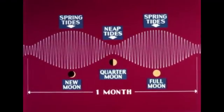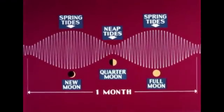Spring tides occur at every new and full moon. Therefore, there are two sets of spring tides every month. A set of neap tides occurs between every two sets of spring tides, at the first and third quarters of the moon.